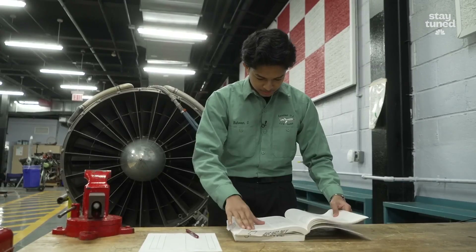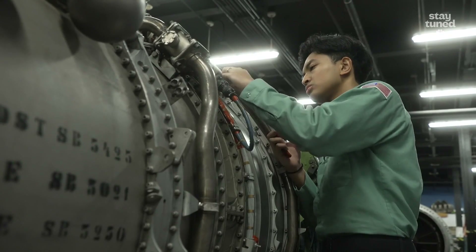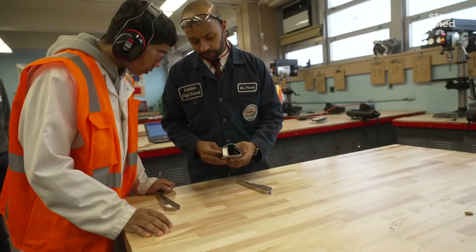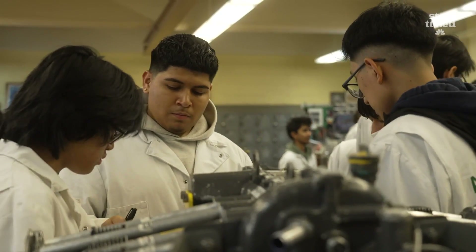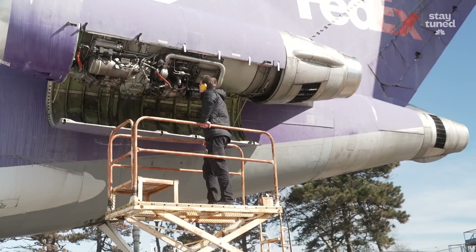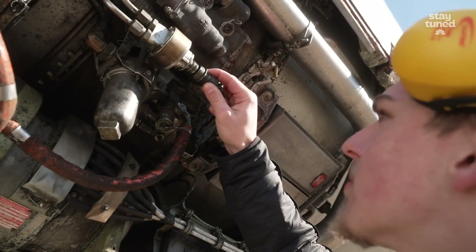Traditionally you would go to college, take the mechanics course, and get your licenses through there — but if I did that I wouldn't be stepping into the industry until 24 or 25. Because I'm at Aviation High School, not only do I get this experience for basically no charge, but I also get to step my foot in the industry way earlier. It's not a simple program — it's a really lucrative, intense, and valuable career pathway that we can get from our school, and if they like doing that, hopefully they come back and teach.